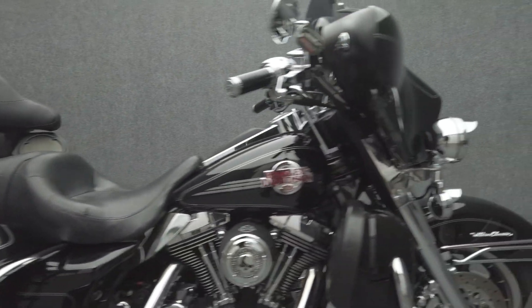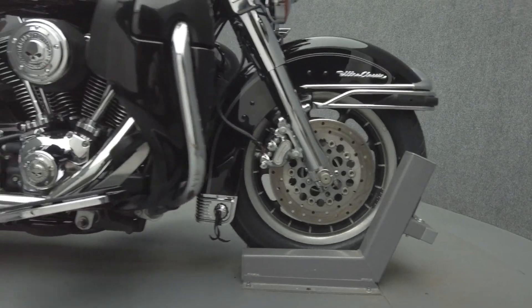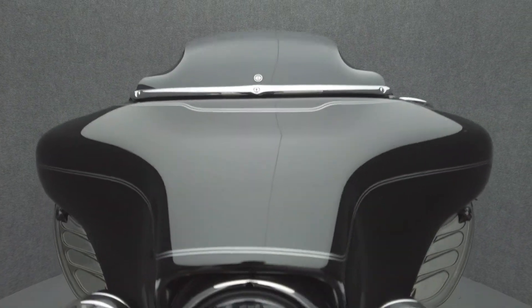Harley-Davidson Stage 1 intake, fuel door cover, primary cover, timing cover, air cleaner cover, chrome forks, chrome front brake and clutch levers, chrome switch housings, chrome switches, chrome front brake calipers, Harley-Davidson heated grips, and an LED headlight.